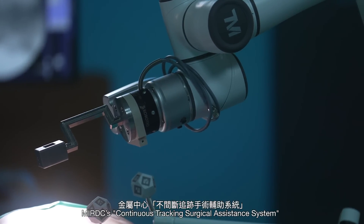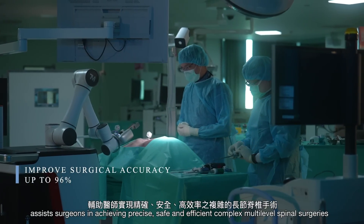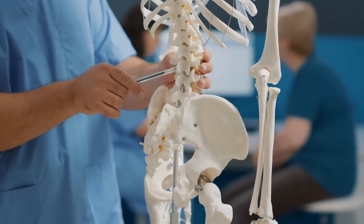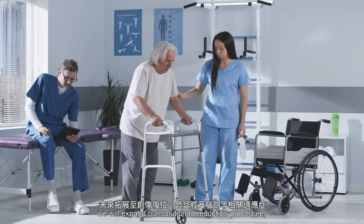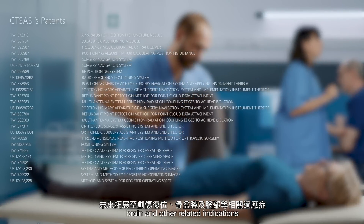MIRDC's Continuous Tracking Surgical Assistance System assists surgeons in achieving precise, safe and efficient complex multi-level spinal surgeries. In the future, we will expand our solution to reduction procedures, pelvic surgery, brain and other related indications.